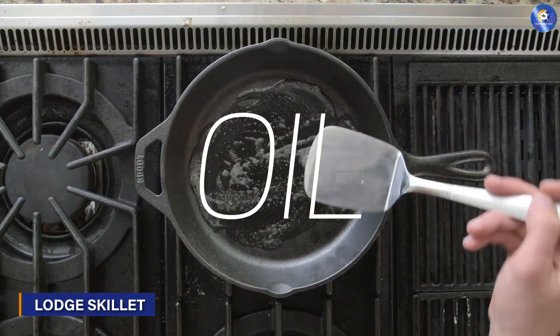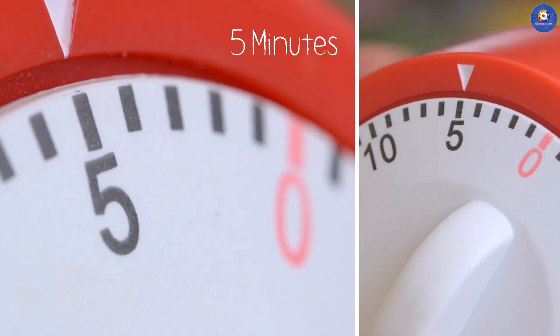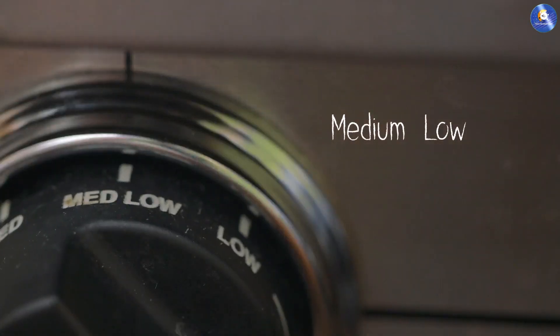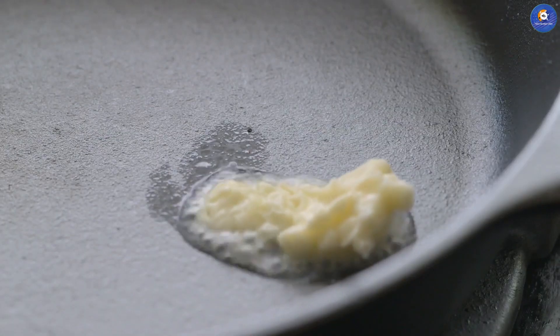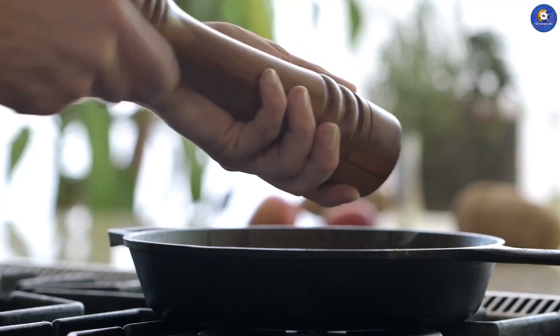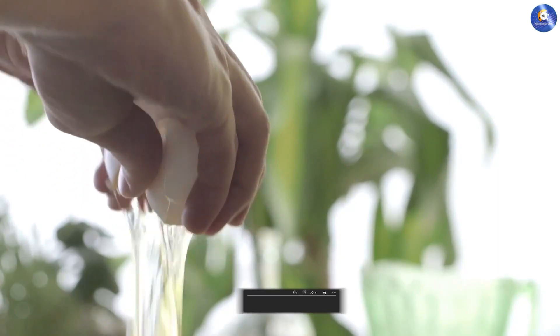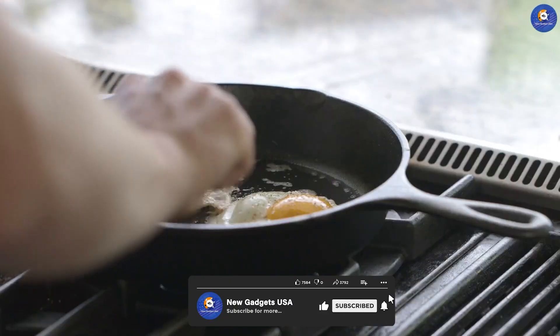At the heart of timeless culinary traditions lies the Lodge Pre-Seasoned 10.25-inch skillet, a cast-iron masterpiece that bridges generations. Pre-seasoned to perfection, this skillet is a versatile workhorse. Its ability to retain and evenly distribute heat makes it ideal for searing, baking, frying and even broiling. The depth of flavors it imparts to dishes is a testament to the endearing charm of cast-iron craftsmanship.